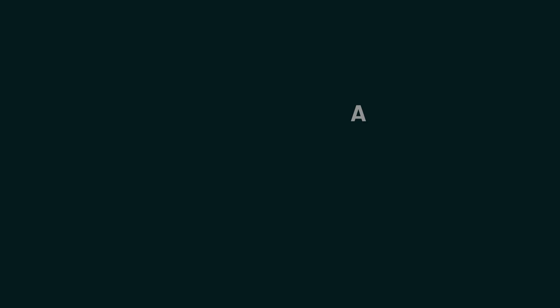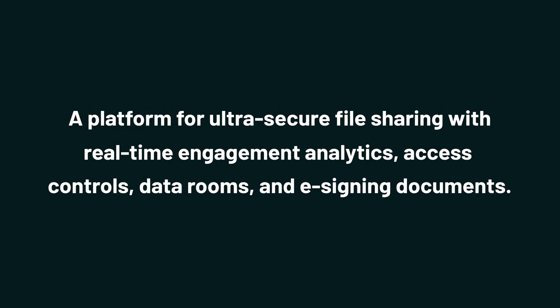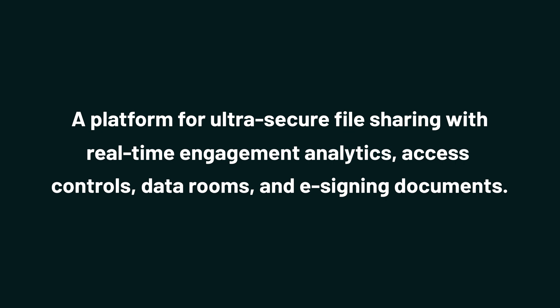Today we're checking out Binder, a platform for ultra-secure file sharing with real-time engagement analytics, access controls, data rooms, and e-signing documents.